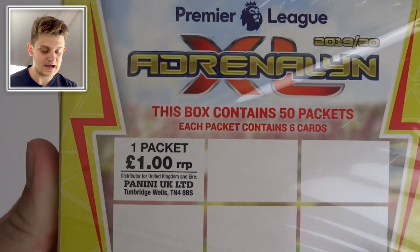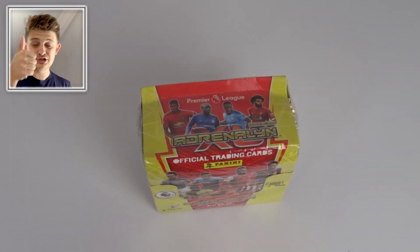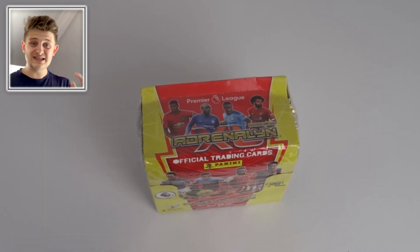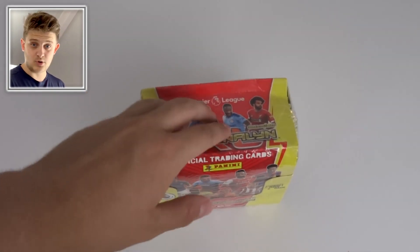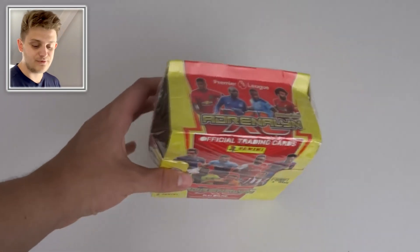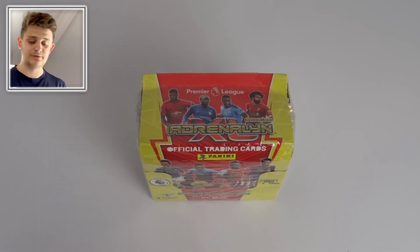Each pack in the shops will be one pound per pack for your six cards. Before we get into this video, make sure you smash that like button — this is a crazy video and I cannot wait to get into these cards. They look incredible. Give GBW good luck going into this box break of the brand new Adrenaline XL trading cards, which released on the 5th of September.